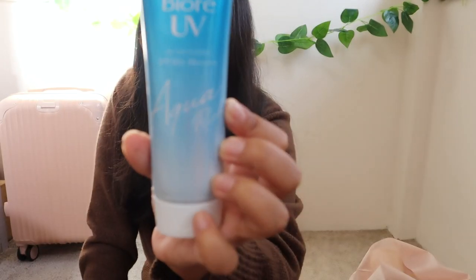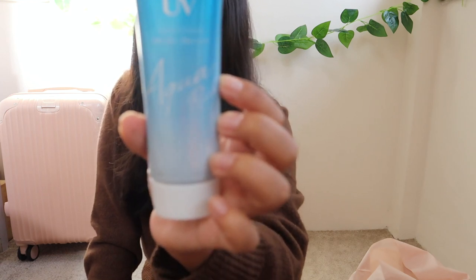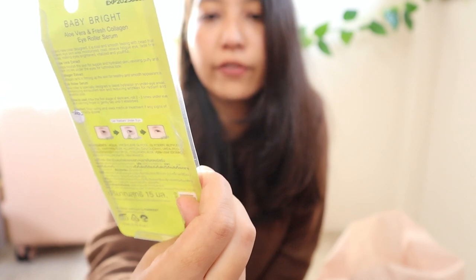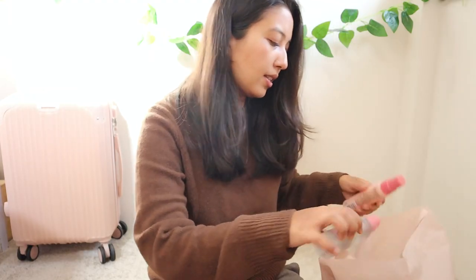The next thing is this Biore sunscreen — it's supposed to be really good, water resistant with very high UVB and UVA protection. It's a watery hydrate essence. I also got an aloe vera and fresh collagen eye roller serum — just a simple eye roller.